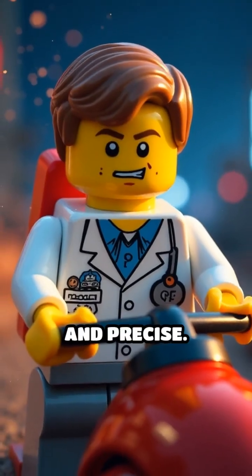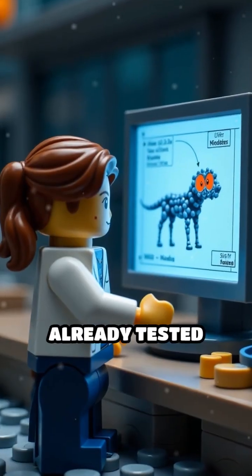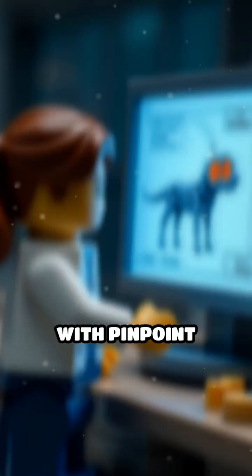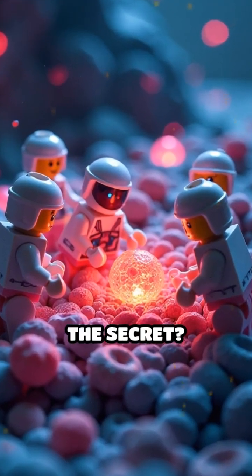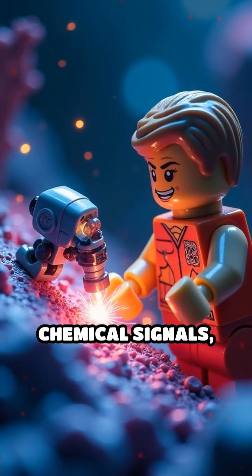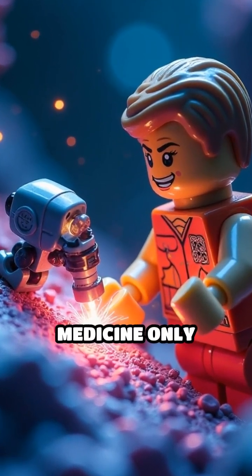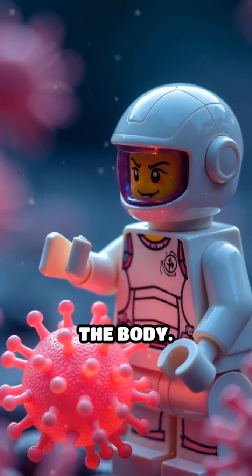Accurate, fearless, and precise. Researchers have already tested swarms of nanobots in living animals, targeting tumors with pinpoint accuracy. The secret? These bots sense chemical signals, latch onto specific cells, and release medicine only where it's needed, sparing the rest of the body.